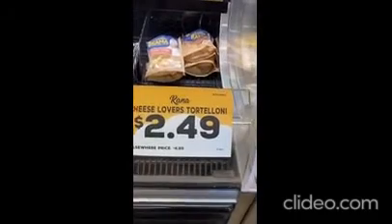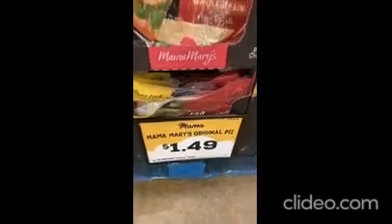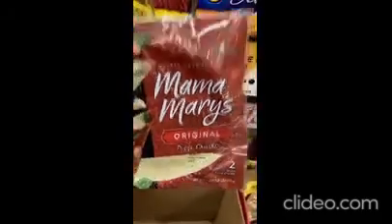Right inside the door here — the skinless chicken breast. Cheese lovers tortellini and some specialty cheeses. I normally make my own pizza dough, but this is a really good deal: $1.49 and there's two crusts in there. They're good for over a month from today's date.